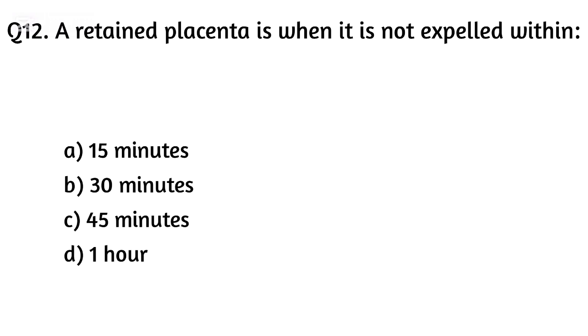Question twelve. A retained placenta is when it is not expelled within? The right answer is Option B: 30 minutes.